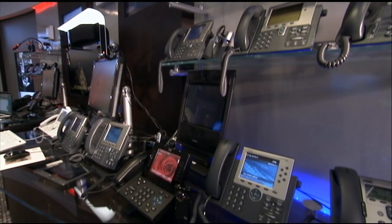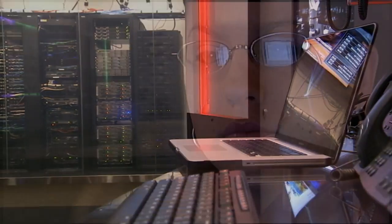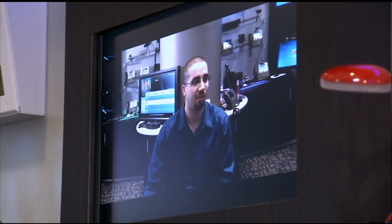The world of convergence is bringing together your mobile devices, such as your phone, with your desktop services, such as your email, your video conferencing, your audio conferencing, and other aspects of communications in general.